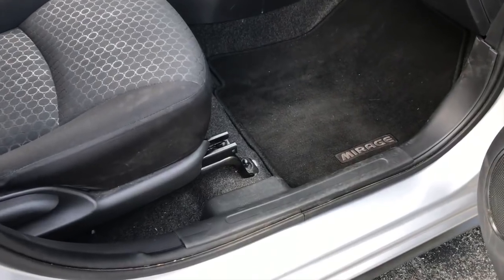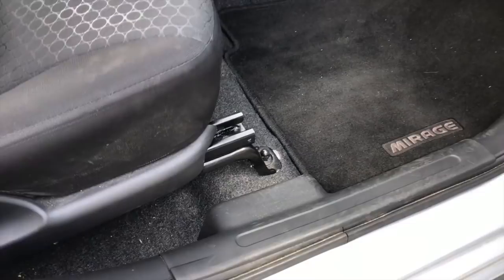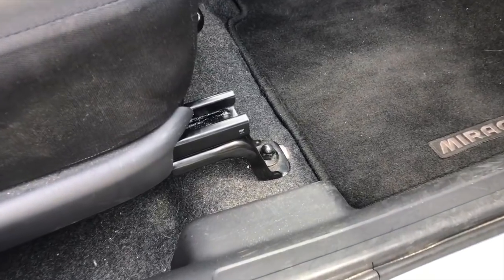Nowhere is this more apparent than the seat rails. Take a look down here. Every other car does their very best to try to hide this with plastic or leather or anything, but the Mirage just doesn't bother. My very favorite Mirage oversight comes here at the hood. Acceleration is tremendously poor — 0 to 60 in 11.7 seconds.